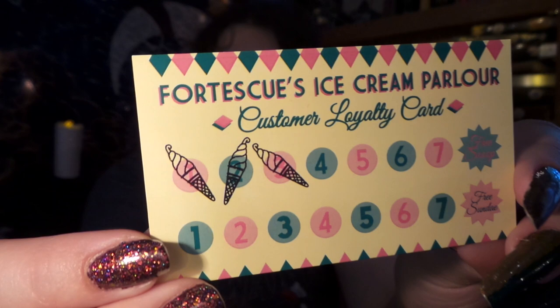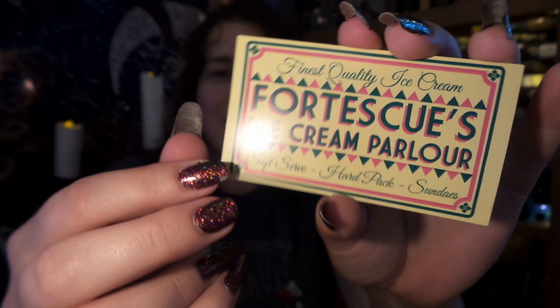This is just a tiny little item but it is so cute and clever. We have, of course, the finest quality ice cream — Fortescue's ice cream powder, soft-serve, hard-packed, and sundaes. And it's a little ice cream punch card! Look at that — I've never seen anything like this. It looks like on the 8th, I've already got three stamps, and on the 8th I get a free sundae! That is so cute!